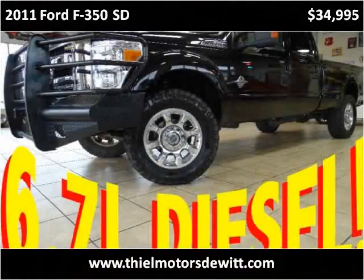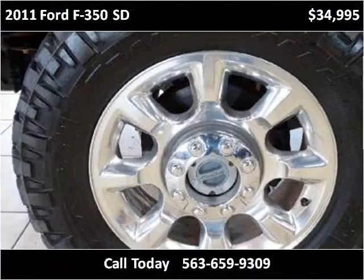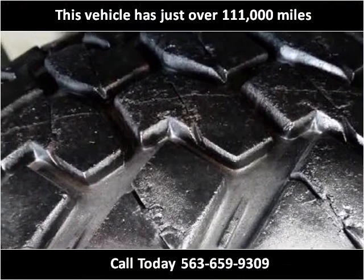This 2011 Ford F-350SD is available from Thiel Motor Sales. This vehicle has just over 111,000 miles.